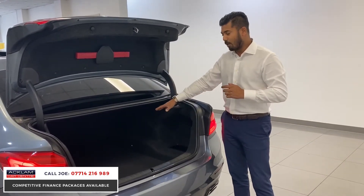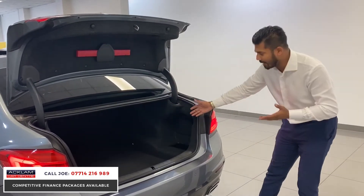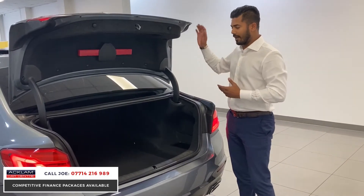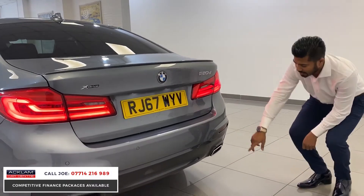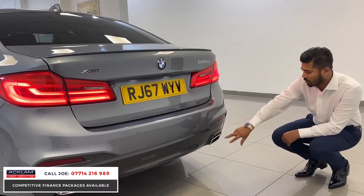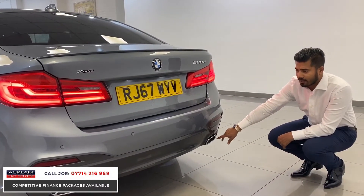The boot space is more than generous and more than anyone would need — put anything you want in there, no problems at all. You've also got rear parking sensors, and on the G model they changed the exhaust to more rectangular looking fascias.